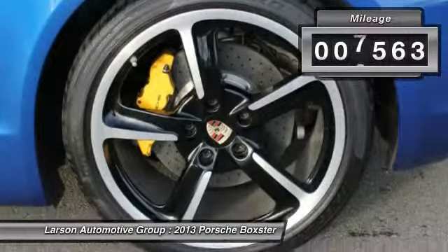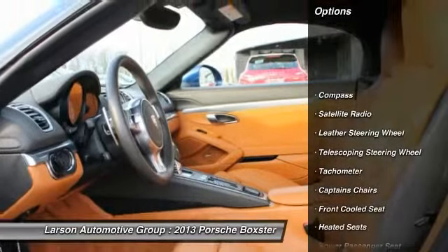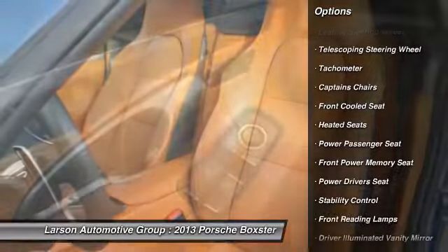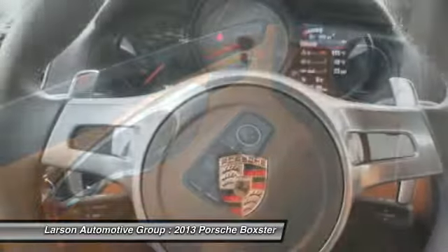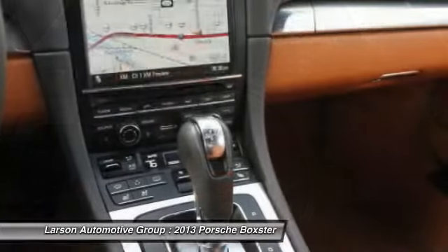This vehicle has less than 8,000 miles. Here are some of this vehicle's great options: premium wheels, traction control, navigation system, steering wheel audio controls, anti-lock braking system, heated seats, power passenger seat, power driver's seat, stability control, air conditioning.